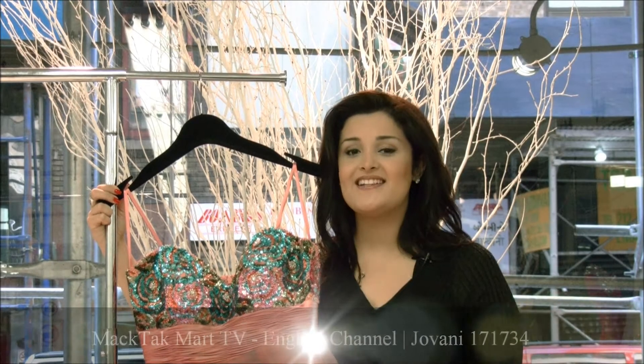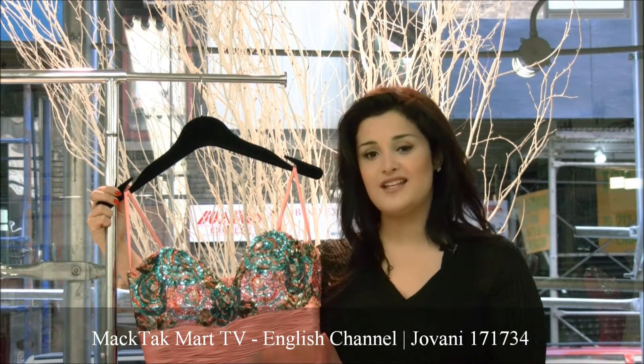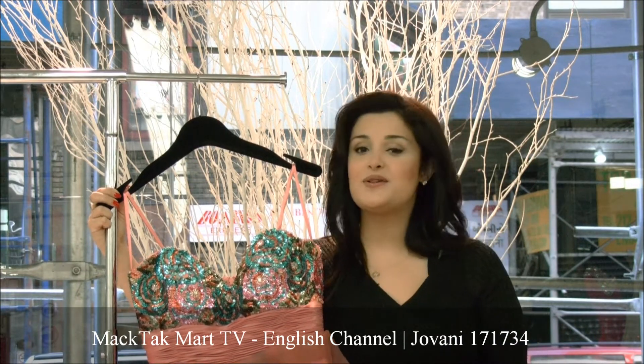Hello and welcome to Magtech Mart. Today I'm going to present to you the 2012 collection of Giovanni Couture, which is style number 171734.